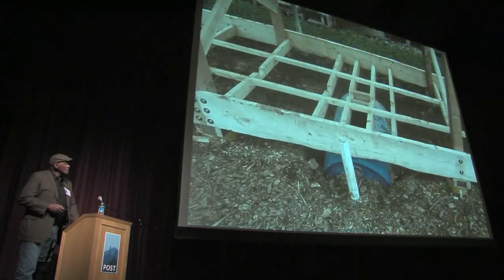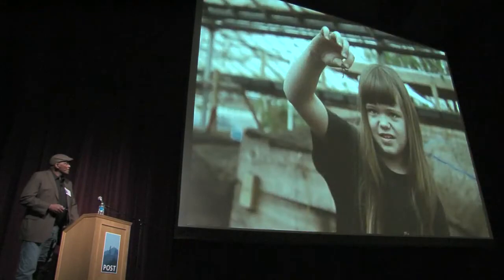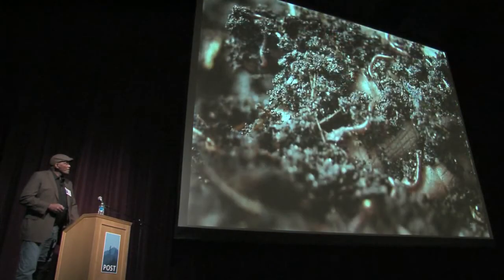We have worm bins that we keep our worms in, and we do this regardless of the weather. We go out and get compost, bring it in, and feed it to our worms.